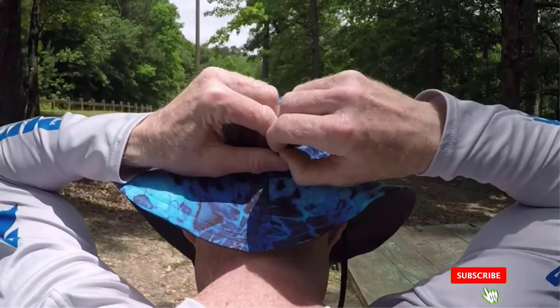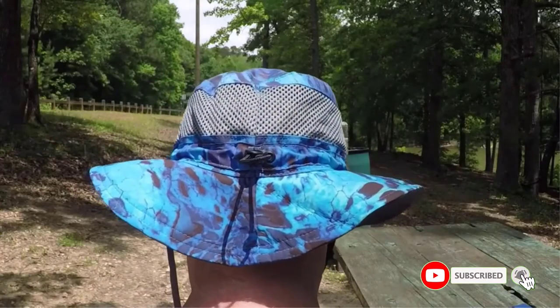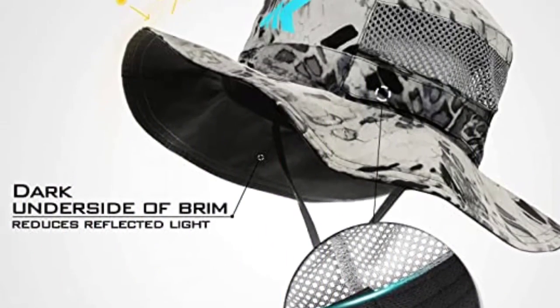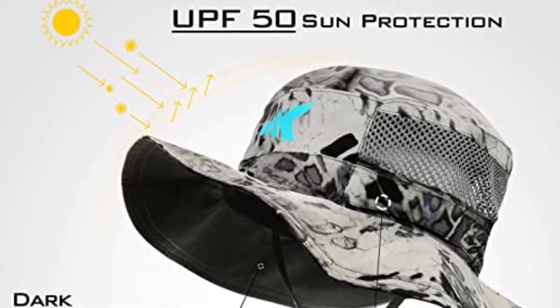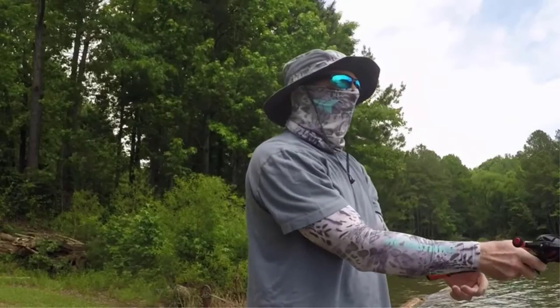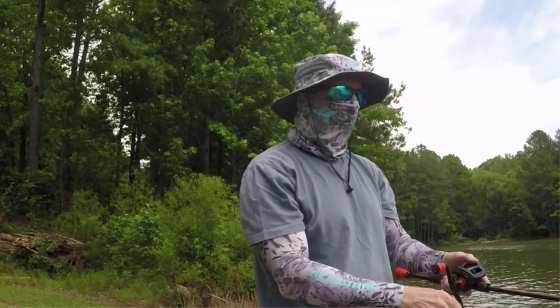Whether you're fishing, paddling, rowing, kayaking, or on safari, the Kasking Solarmus UPF 50 Boonie Hat is a great choice. It's lightweight, comfortable, and designed to provide the protection you need to enjoy your outdoor activities to the fullest. Overall, we highly recommend this hat to anyone looking for a high-quality, durable, and stylish outdoor hat that won't let them down.